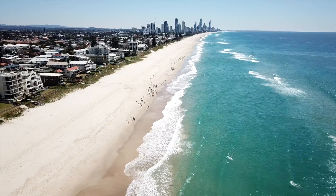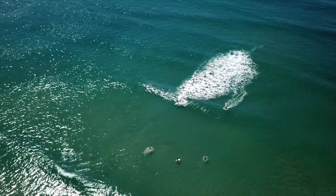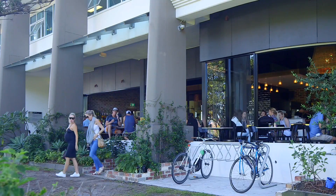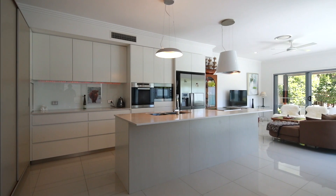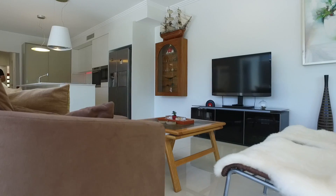In one of the Gold Coast's most revered precincts, and metres from cafes and family-friendly beachfront parkland. Designed kitchen with Miele appliances and stone benchtops joining formal and casual zones.